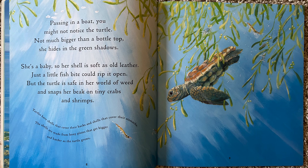Turtles have shells that cover their backs and shells that cover their stomachs. The shells are made from bony plates that get bigger and harder as a turtle grows.